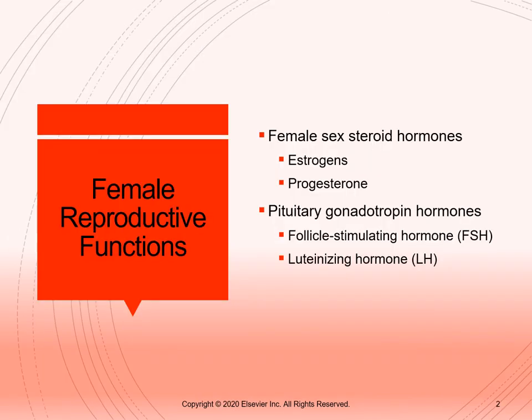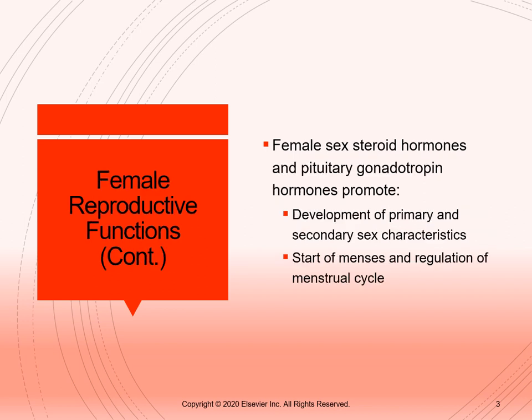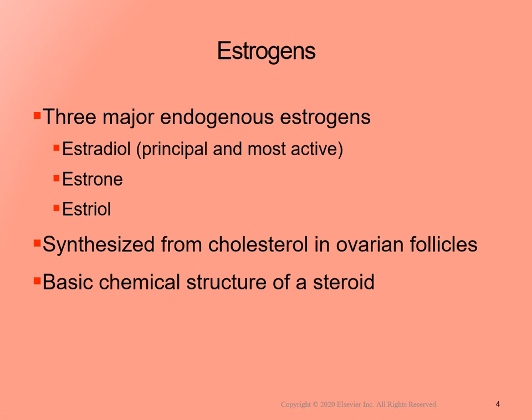A quick review on the female reproductive system: females have sex steroid hormones — estrogen and progesterone — as well as pituitary gonadotropin hormones, which are FSH (follicle-stimulating hormone) and LH (luteinizing hormone). Female sex steroid hormones promote development of primary and secondary sex characteristics and regulate menstruation throughout life. There are three major types of estrogens: estradiol, estrone, and estriol. Estradiol is the most active of the three and is synthesized from cholesterol in the ovaries.